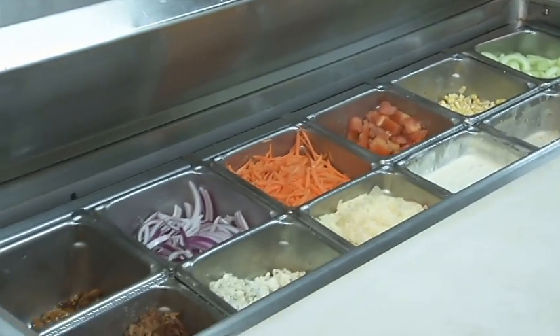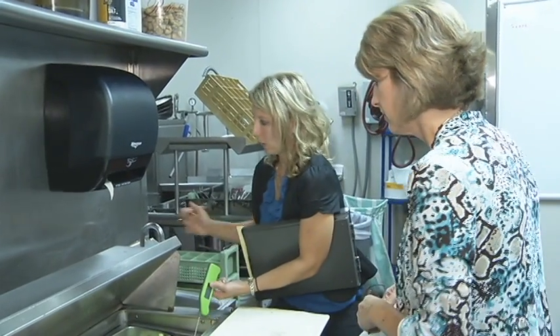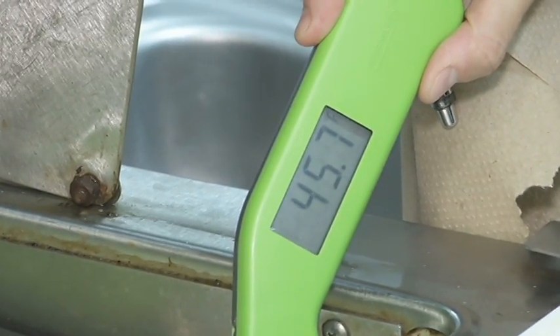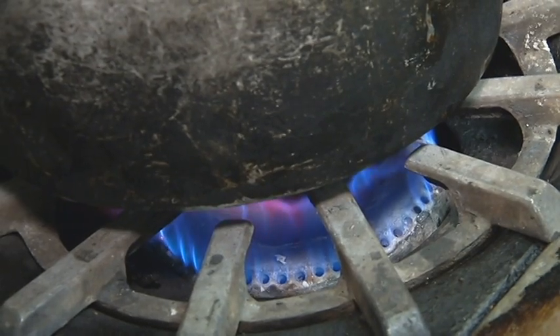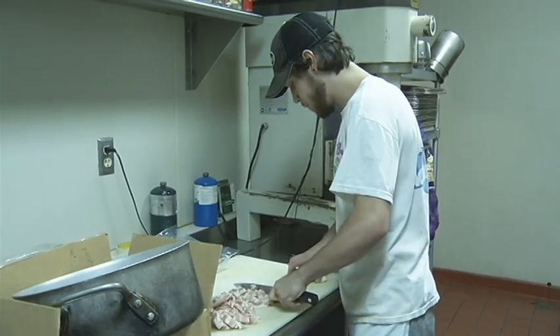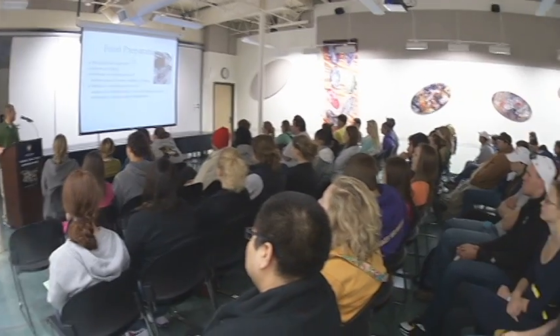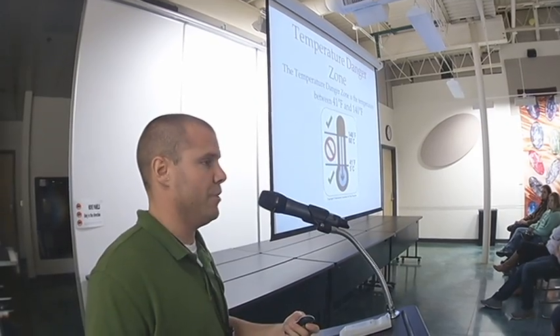She relies heavily on a simple thermometer to ensure that cold foods are kept at the proper temperature. Pasta and salad dressing need to be 41 to 45 degrees. Hot foods like this soup need to reach 140. Temperature danger zones are anywhere between 41 degrees and 140 degrees.